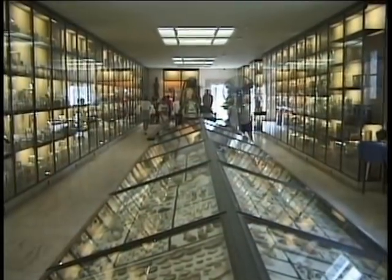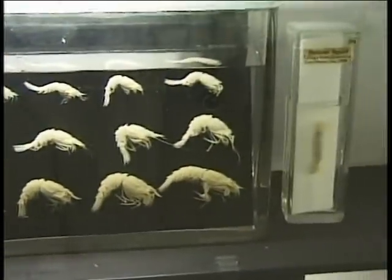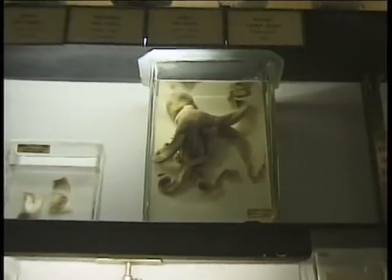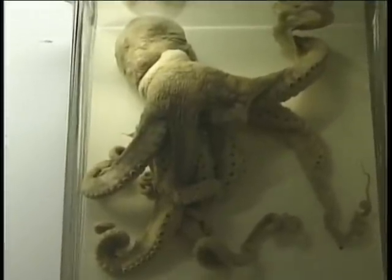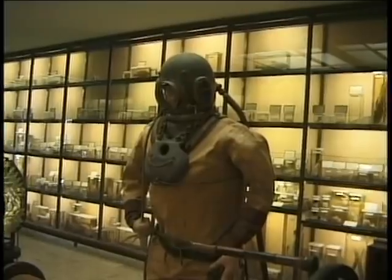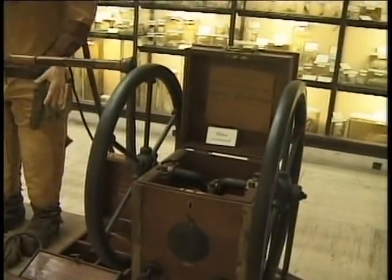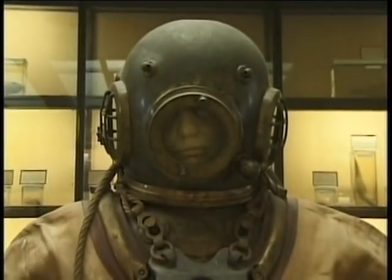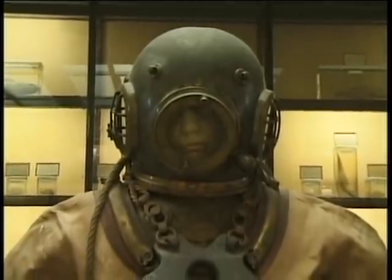Here on the second floor there are many species of fish preserved in distilled water and alcohol. Originally Mr. Vanderbilt preserved them in formaldehyde, but of course it has all been changed. One of the most interesting things here is this diving suit, which was used when Mr. Vanderbilt and the people who worked with him dived in the Caribbean and the South Pacific looking for shells and interesting species at the bottom of the ocean.